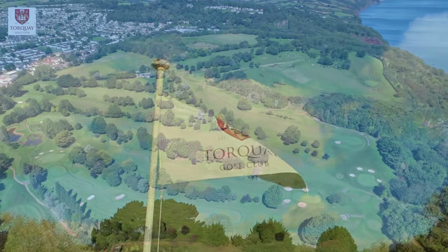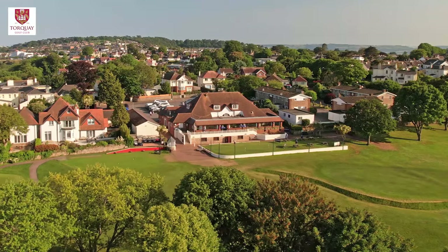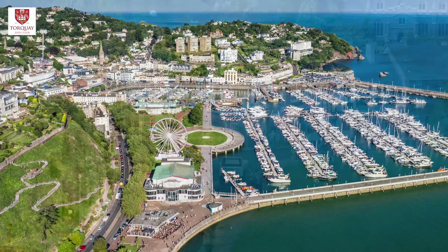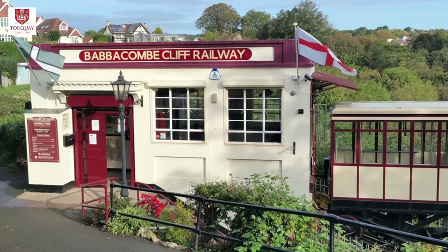Torquay Golf Club is a friendly and welcoming traditional members' club situated just three miles from the centre of Torquay, with its stunning marina and harbour, and a short distance from the picturesque St. Mary Church and Babbacombe, famous for the model village and cliff railway.